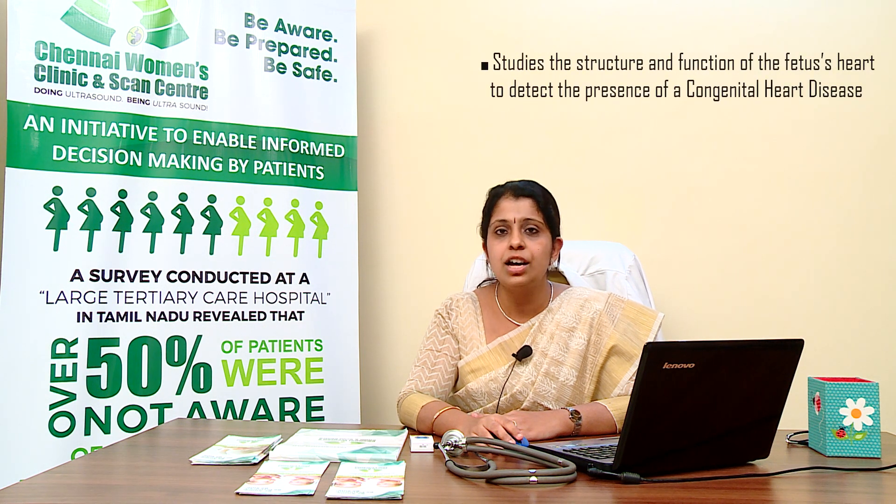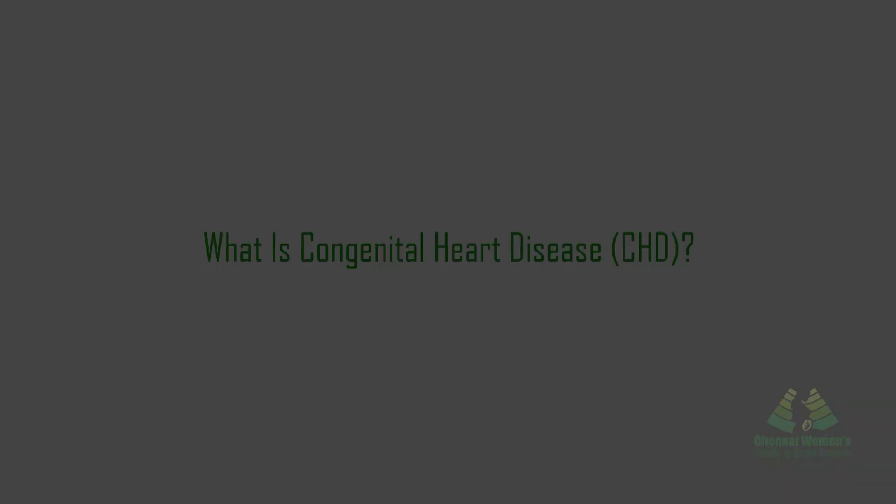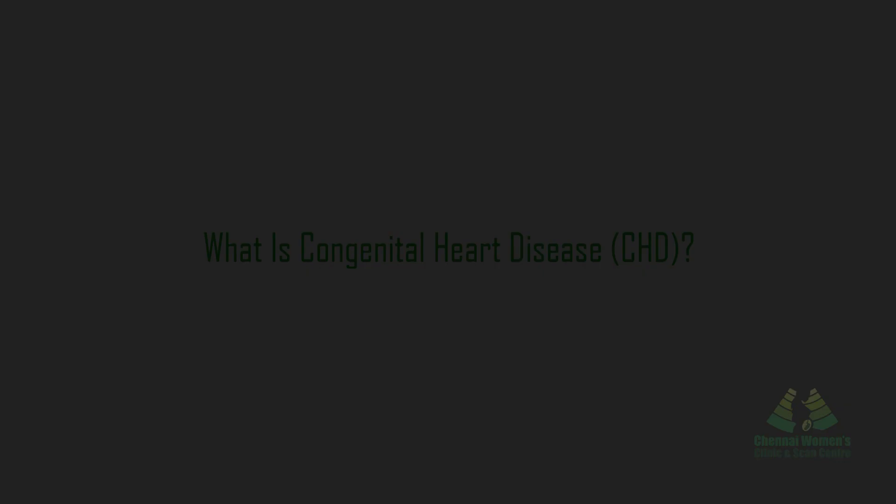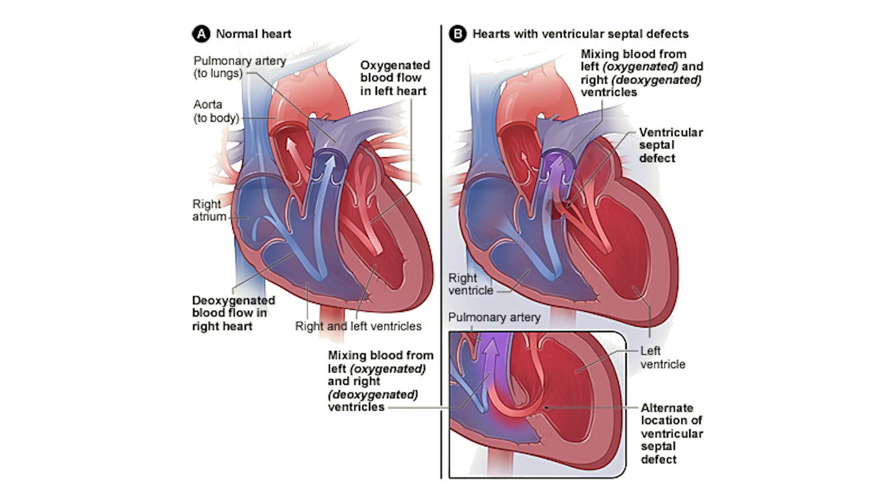It studies the function and structure of the baby's heart to detect congenital heart diseases. A congenital heart disease is a problem in the structure of the baby's heart which is present before birth. The defect can vary from minor to life-threatening. These defects can be straightforward, such as a hole in the heart connecting two chambers or an abnormal heart valve, or more complex defects in which a major portion of the heart, a chamber, or anatomic connections are abnormal.